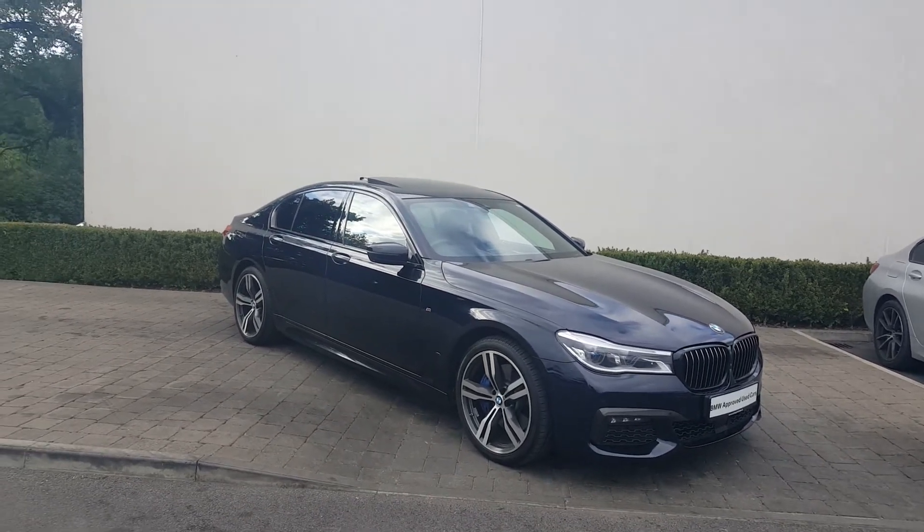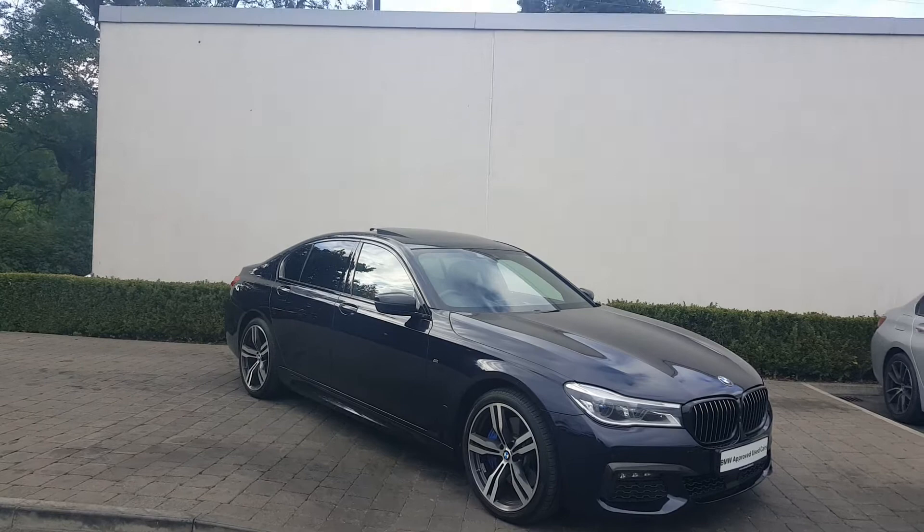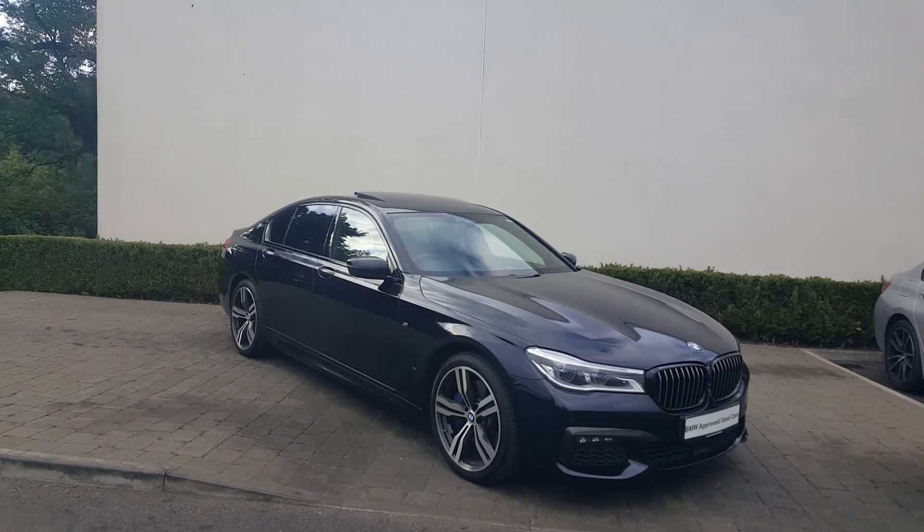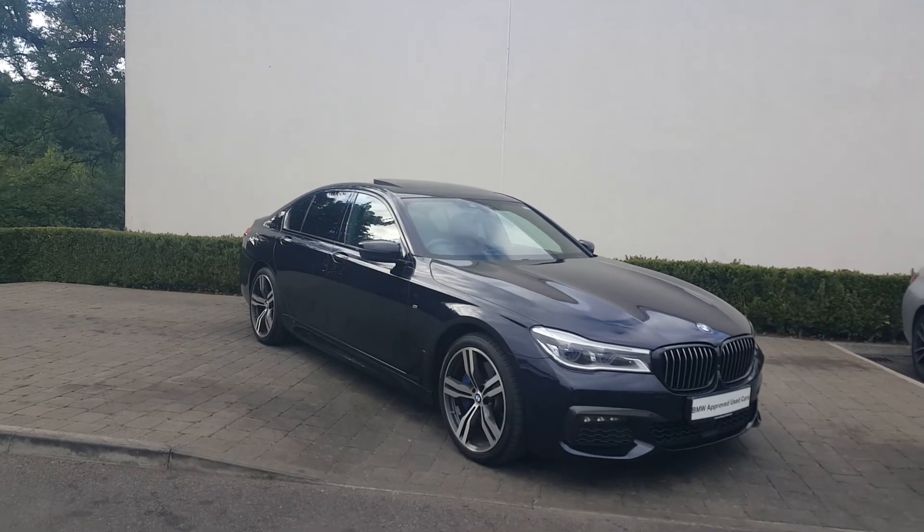You also have the peace of mind of a two-year BMW warranty. So thanks a million for watching, and any questions, please don't hesitate to contact us here at Colmcoyne BMW in Athlone. Or check out ColmcoyeneBMW.ie. Thanks a million, take care.